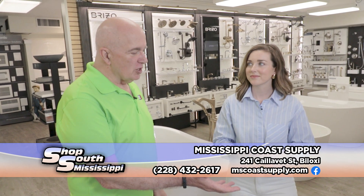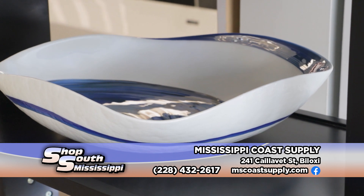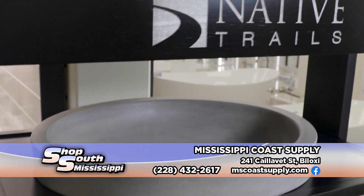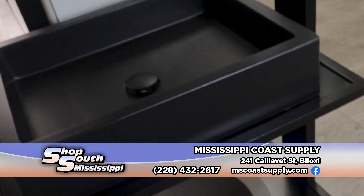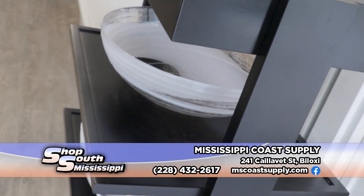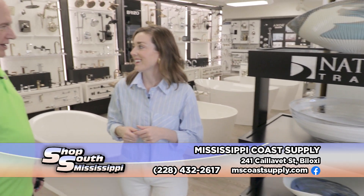They also have some new wash basins here that are absolutely beautiful. These are made by a company called Native Trails, which is a newer line for us. All of these vessel lavatory bowls are handmade by artisans in Italy — these are hand-blown Murano glass. So every sink you order will be different; each one is unique because they're each manufactured by a person, an artist, who puts their own self into the design.